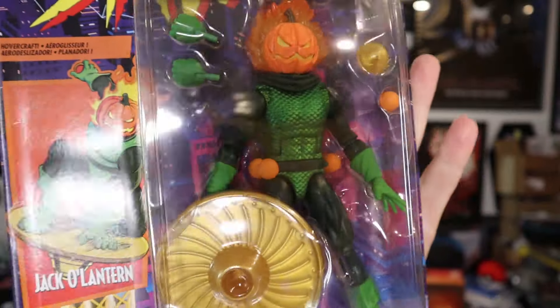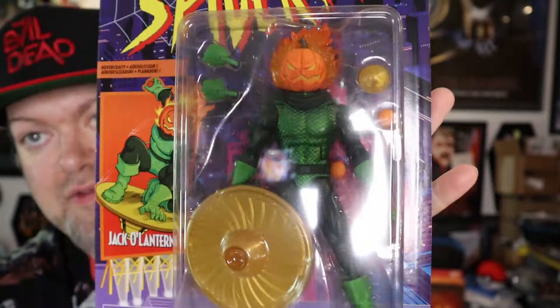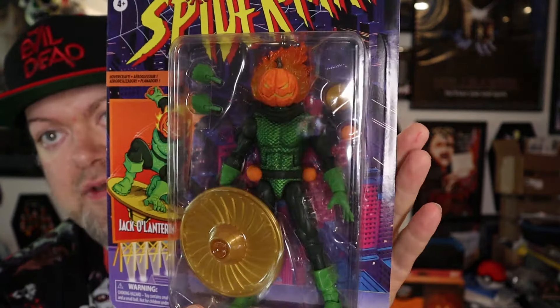I also had to pick up this Spider-Man Vintage Collection Jack-o-Lantern figure. I saw those two figures and was like, I gotta get them — they're very Halloween-looking. I do have another Jack-o-Lantern figure somewhere in storage, but this one definitely looks much cooler. I did want to get the Hobgoblin one too, but never got around to it. I'd also like to get the Venom one, so those are probably the two I'd be looking to get at some point.